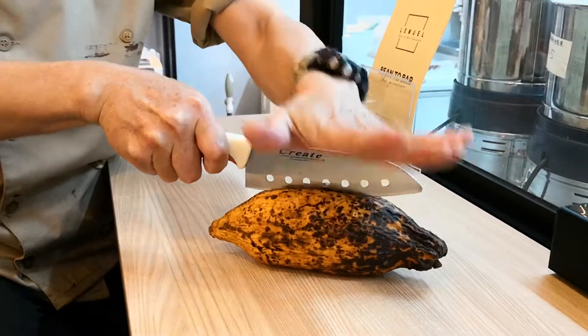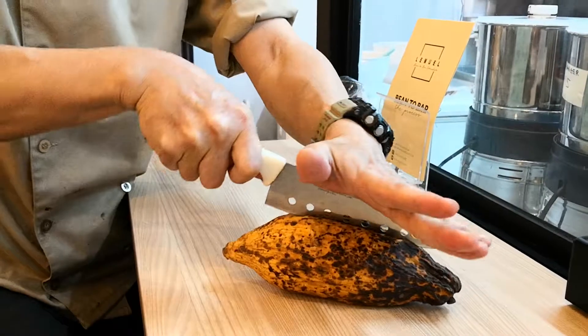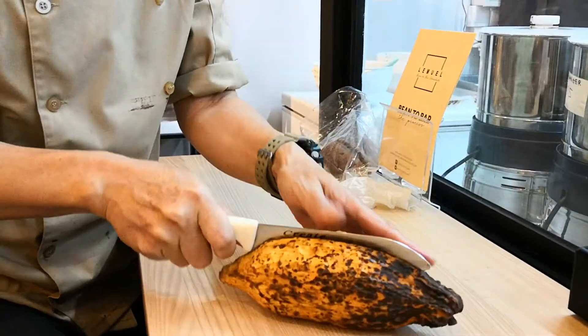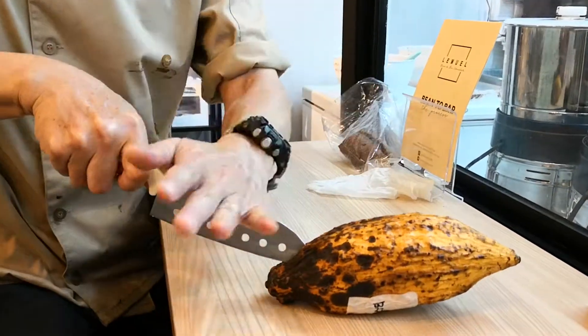I'm going to cut this one over here. Is there a difference whether you cut it? Of course, because it's the taste of the beans, isn't it?